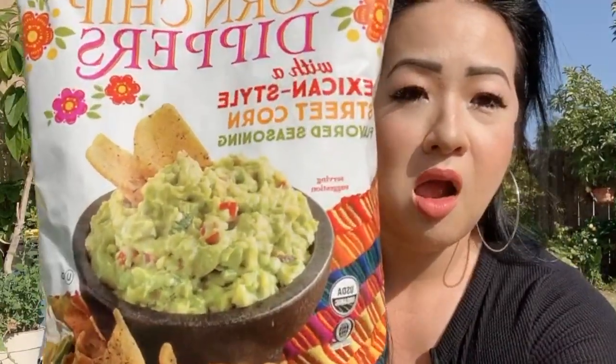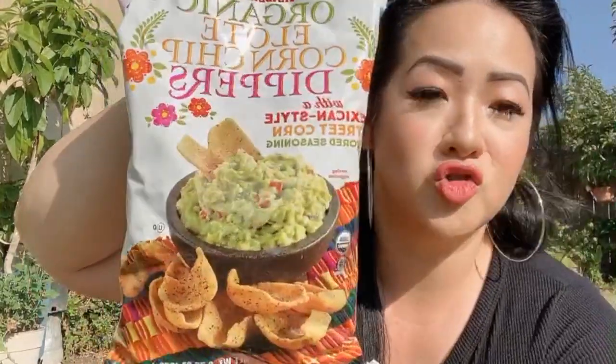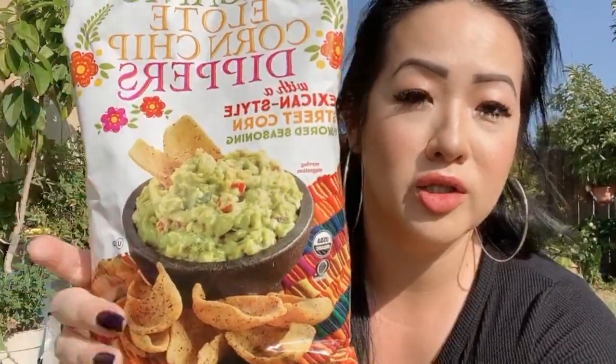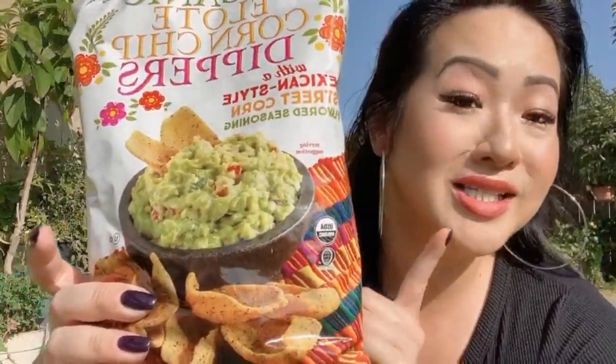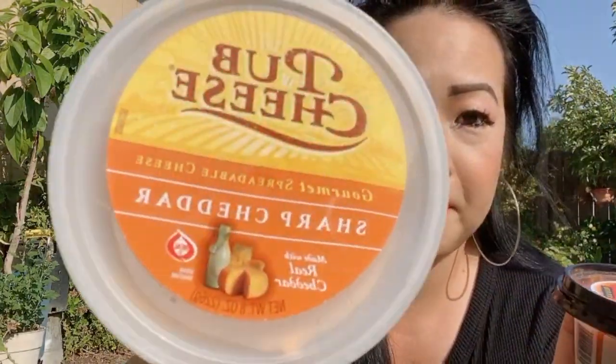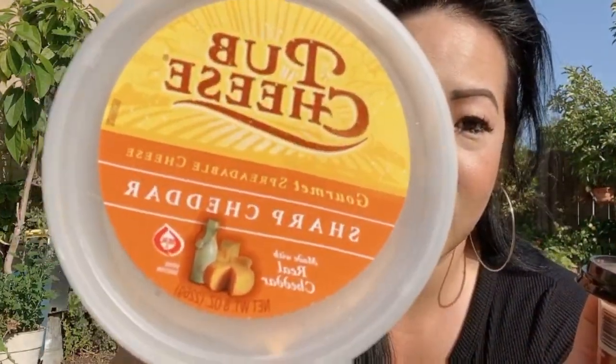Next we have these organic elote corn chip dippers. This one is the Mexican style street corn one — there was a regular one too but this one was almost all gone, so obviously it's a seller. With that I got some homestyle salsa in medium, and then some pub cheese — the sharp cheddar one looks good. So let's try it with these dips.